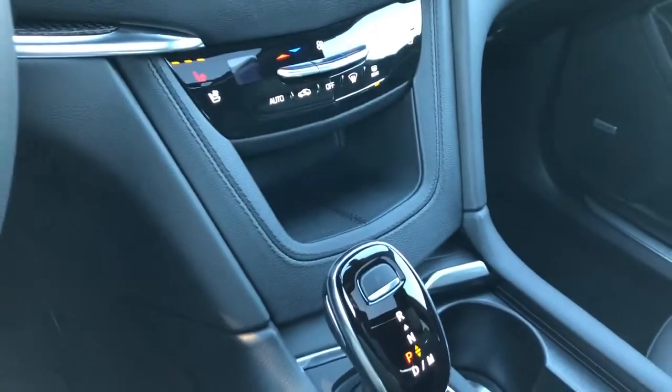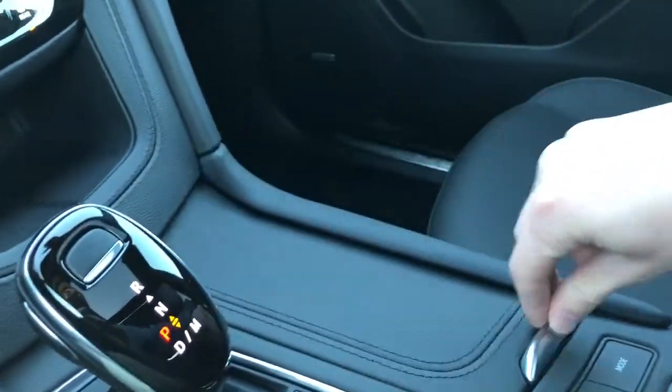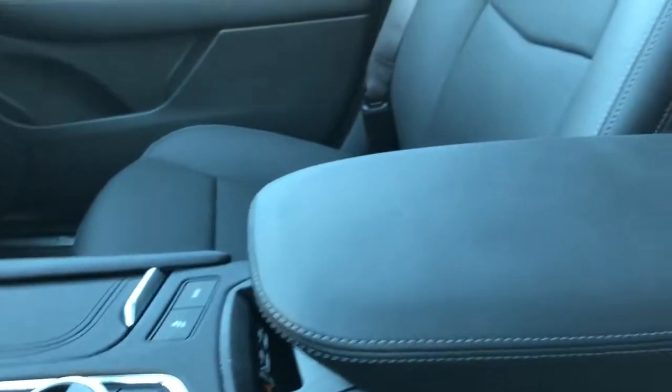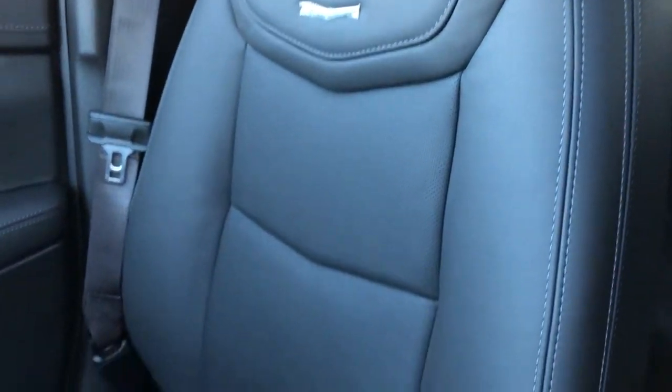We have a leather cubby, gear selection stock, two cup holders with a leather cover. Then we have our infotainment screen controls, wireless charging pad, padded leather center console lid, and our front seats featured in black leather with the Cadillac silhouette in chrome and perforated leather in the lower portion of the seat.